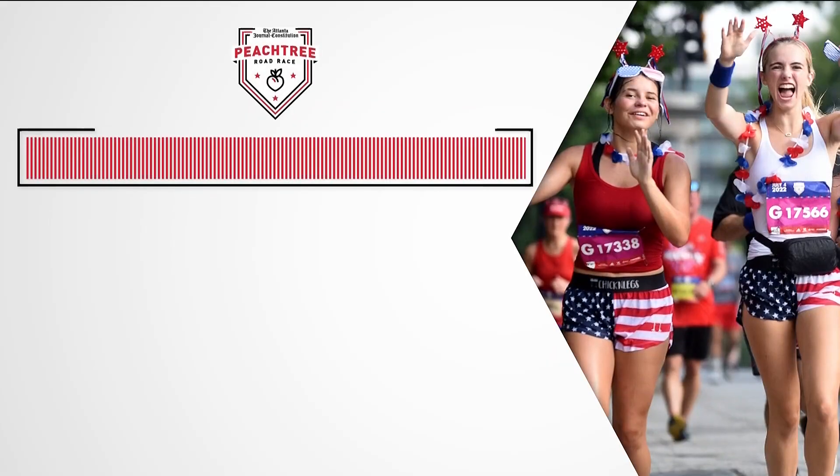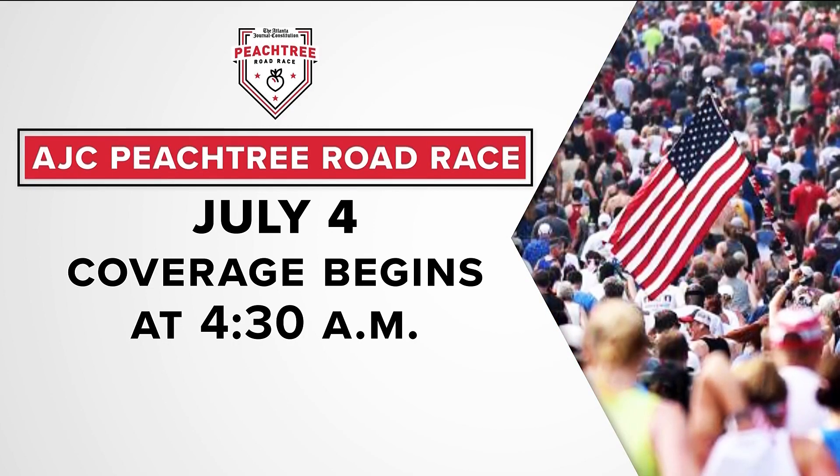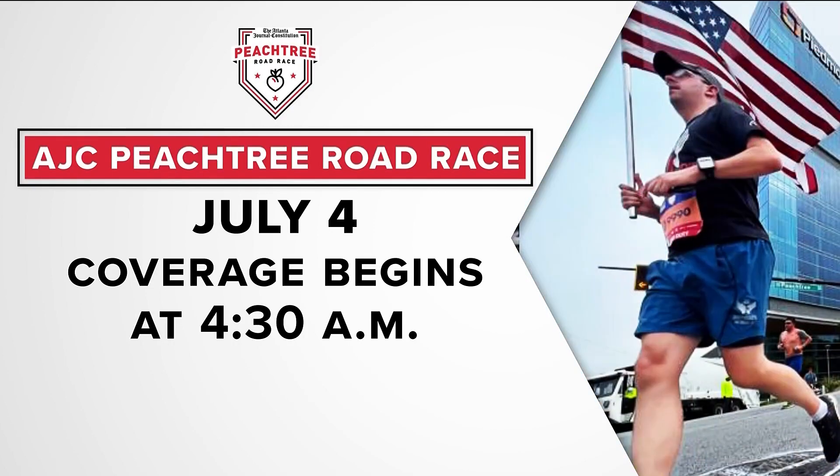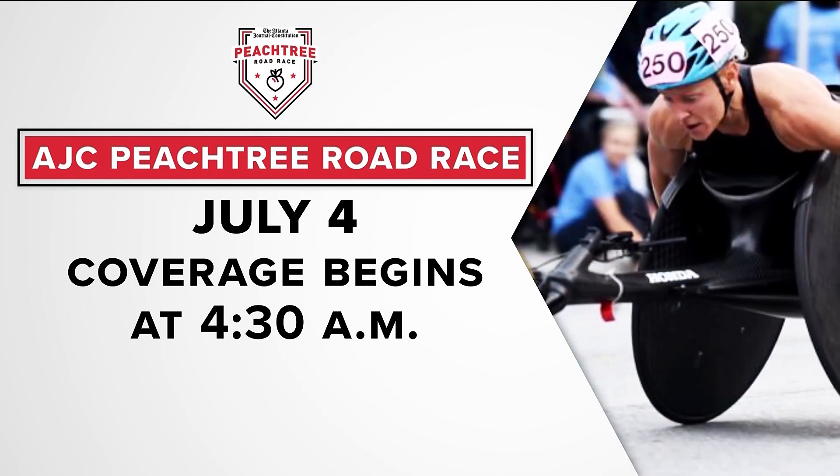A lot of people are preparing themselves to run in the heat on the 4th of July. And don't forget that you can hang out with us to watch the race — if you don't want to stand along the race line, our special coverage begins next Tuesday, the 4th of July, starting at 4:30 AM right here on 11 Alive.